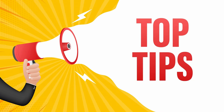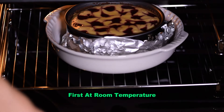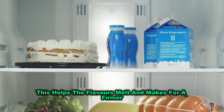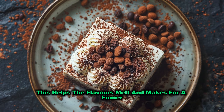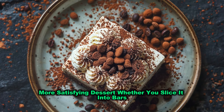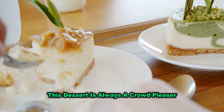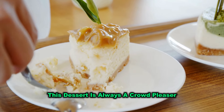And here's a pro tip: let your cheesecake cool slowly, first at room temperature and then in the fridge for several hours or overnight. This helps the flavours meld and makes for a firmer, more satisfying dessert. Whether you slice it into bars, make mini cheesecakes, or go for a full-size cake, this dessert is always a crowd-pleaser.